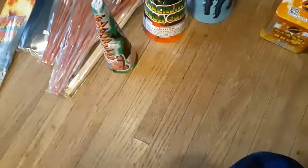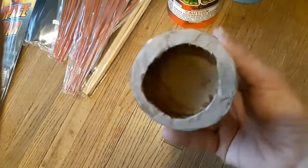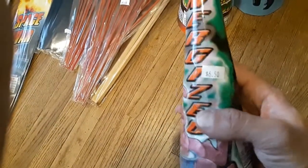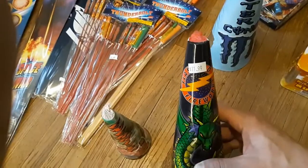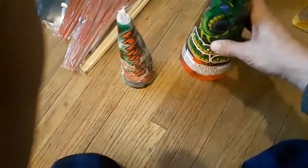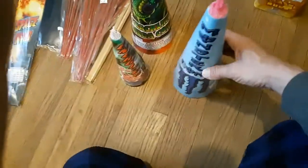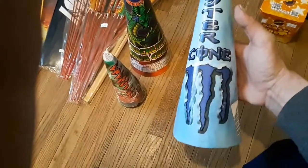Next up we got some fountains. Normally I don't buy fountains, but these aren't just any normal fountain - this thing is a pound and a half, filled all the way to the bottom. This is gonna be really good. Up next is the Flashing Fireworks brand crackling mega cone - probably 15 inches tall, pretty full inside. Then we got this badass one here, about three pounds, a lot heavier. This is a pro-grade cone - we're gonna do a demo on this as well.